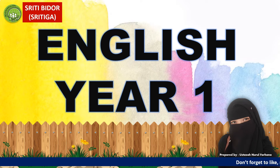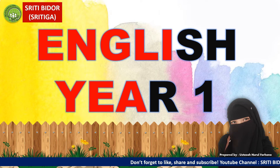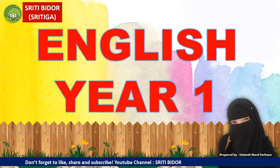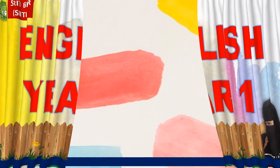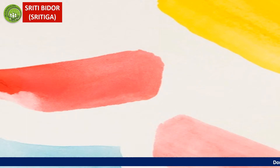Bismillahirrahmanirrahim. Assalamualaikum warahmatullahi wabarakatuh. Hi there. How are you today? I hope all of you are ready and doing great for today's lesson. Welcome back to our class, English Year 1. How are you today?